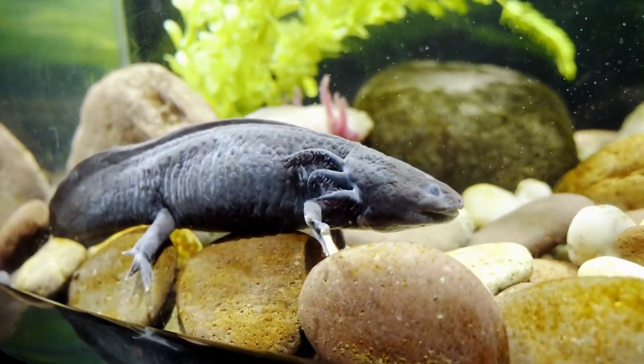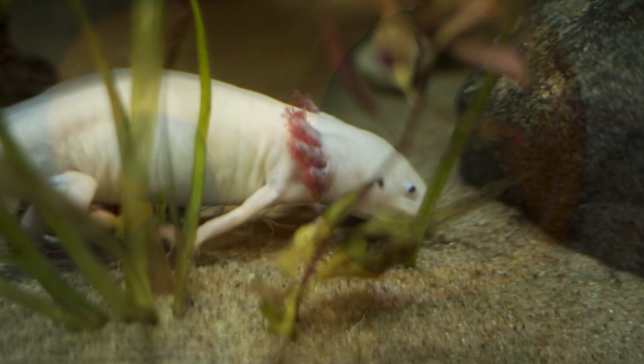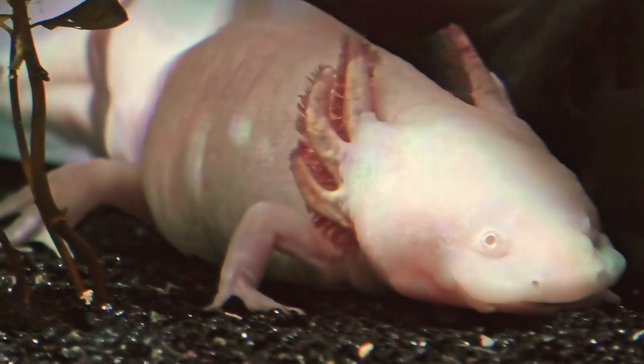Finally, any abnormal growths or discoloration on your axolotl's gills could be a sign of tumors or other growths that could be obstructing their breathing. This could cause your axolotl to struggle to breathe and could lead to further complications if left untreated.